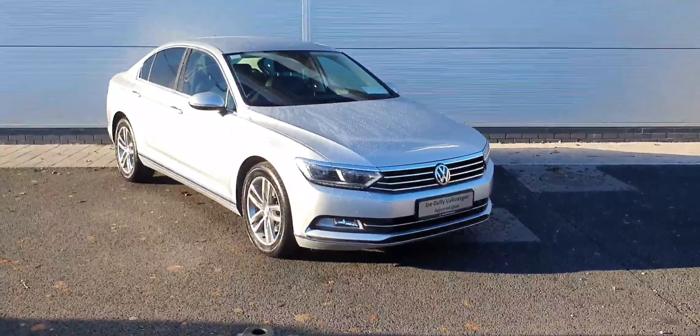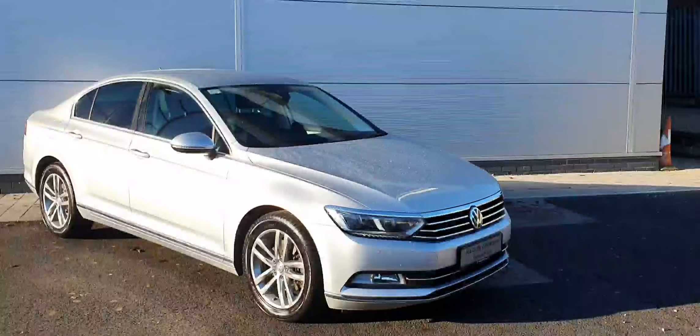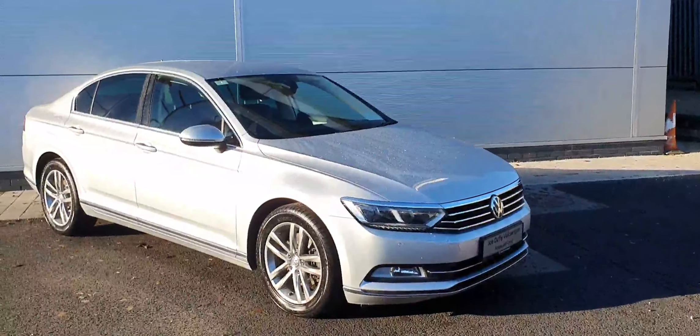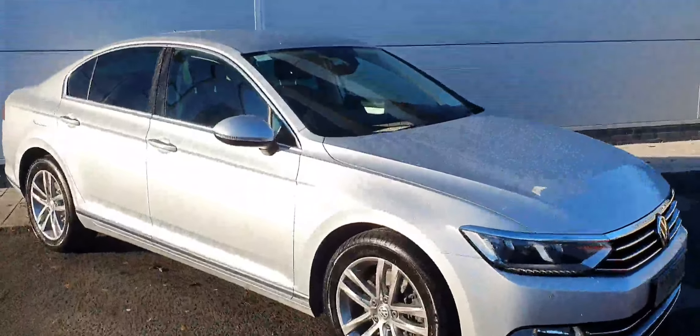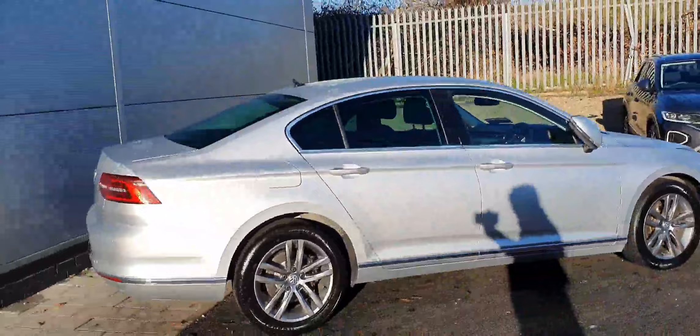Hello everyone, welcome back to Joe Duffy Volkswagen North Dublin. Today in stock we have this gorgeous Volkswagen Passat Highline. This is a 192 plate car, comes with the two-liter TDI diesel engine producing 150 horsepower and a six-speed manual gearbox.